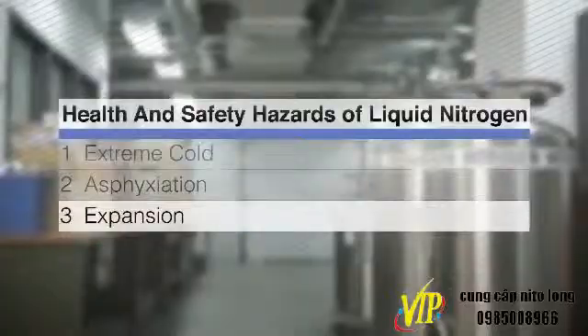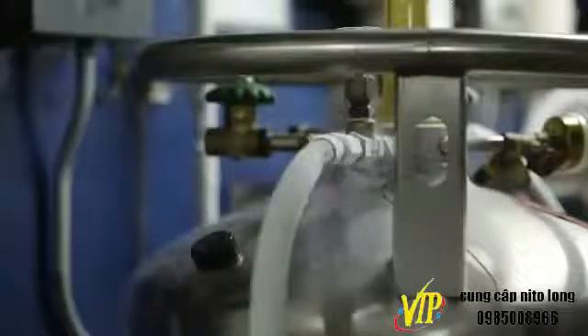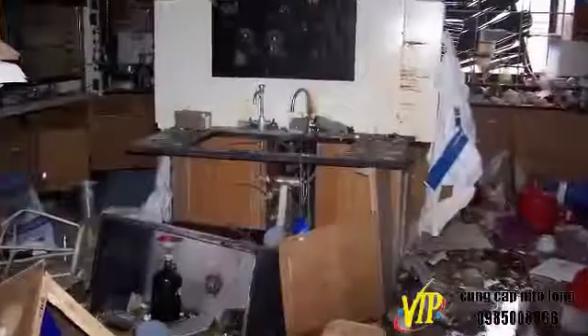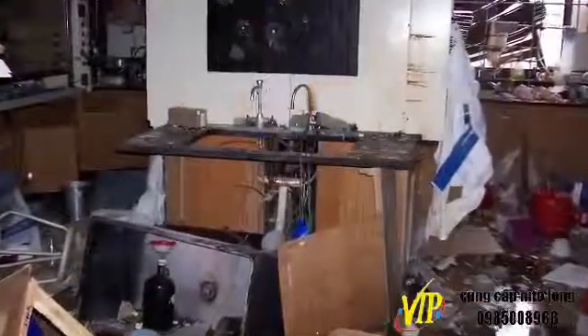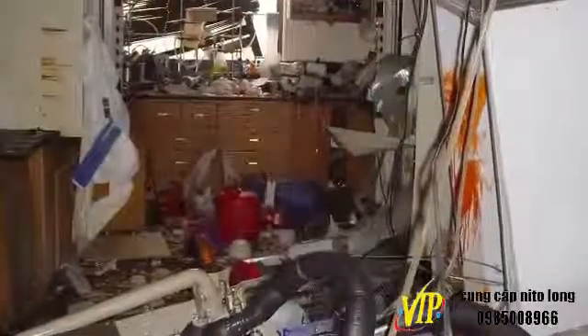Expansion: liquid nitrogen can expand up to 700 times when changing from liquid to gas. Rapid changes in temperature can result in rapid or explosive conversion to gas. Rupture incidents have occurred in university laboratories after users had inadvertently altered or obstructed safety relief devices, or tanks became dented and compromised.